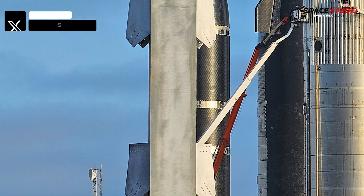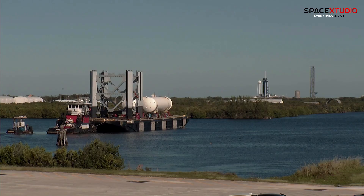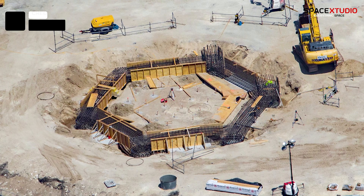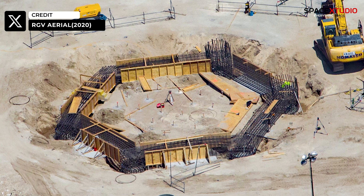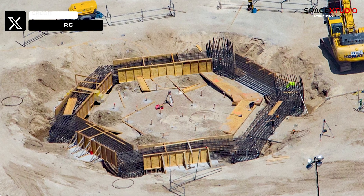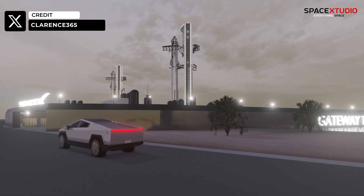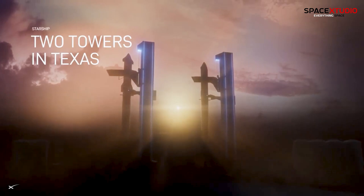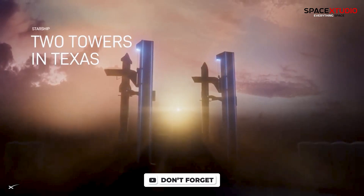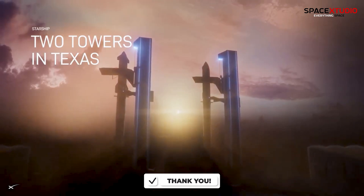A fully assembled tower segment has already docked at the port of Brownsville earlier this month, transported from Florida. While confirmation of the tower's foundation work initiation is pending, SpaceX has forged ahead with the tower assembly. This will be the third Starship launch tower that SpaceX has built, and the second one at Starbase. The two towers in Texas herald a pivotal moment in the history of space exploration.